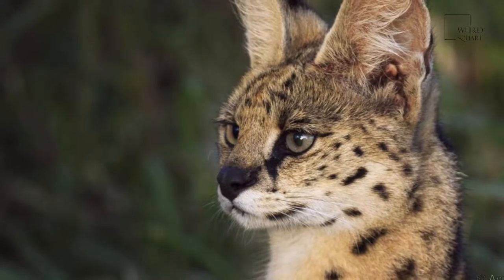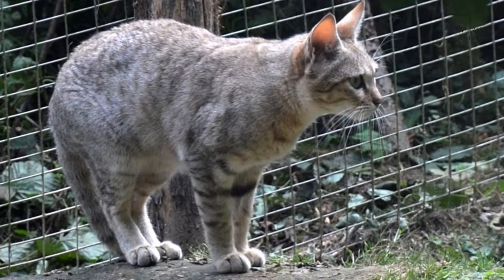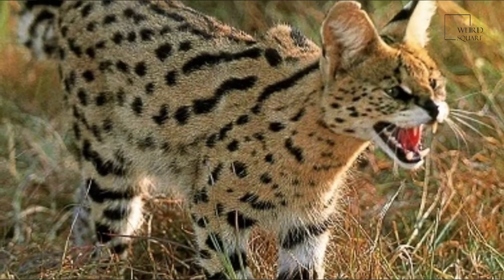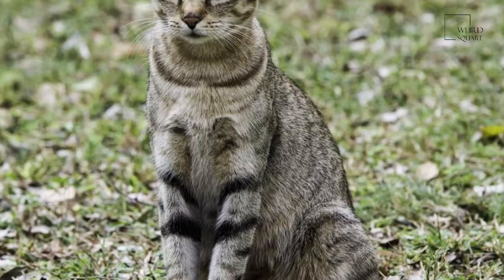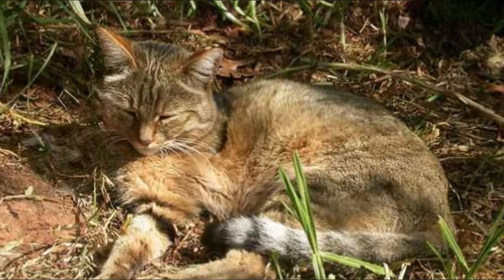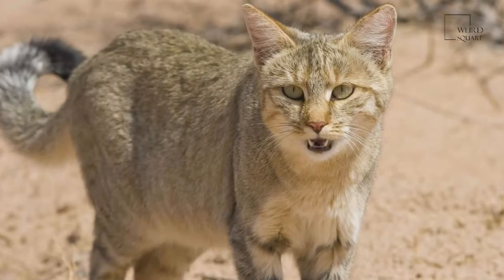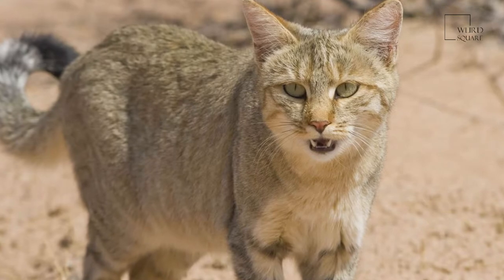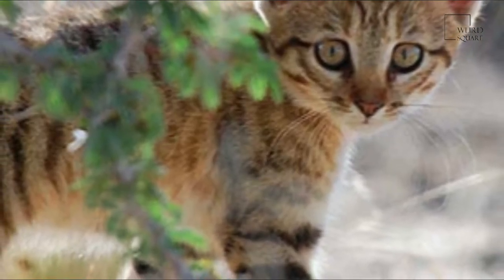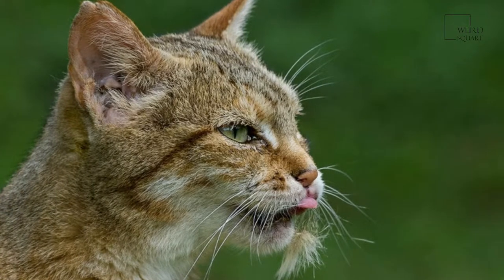The fur color of the African wildcat is light sandy gray, sometimes with a pale yellow or reddish hue. The ears are reddish to gray with long light yellow hairs around the pinna. The stripes around the face are dark ochre to black — two run horizontally on the cheek and four to six across the throat. A dark stripe runs along the back, the flanks are lighter, and the belly is whitish. Pale vertical stripes on the sides often dissolve into spots. Two dark rings are on the forelegs, and the hind legs are striped. The feet are dark brown to black.